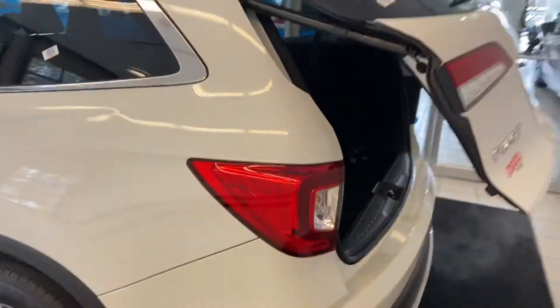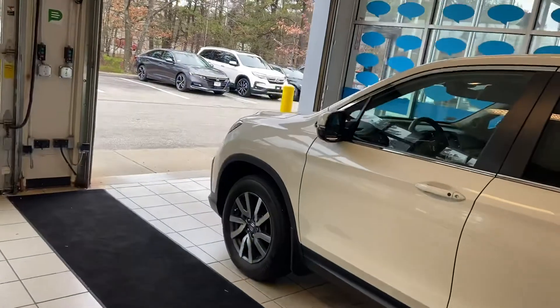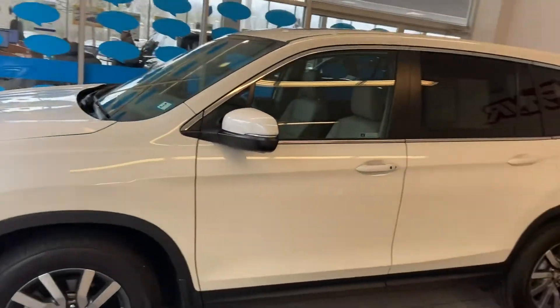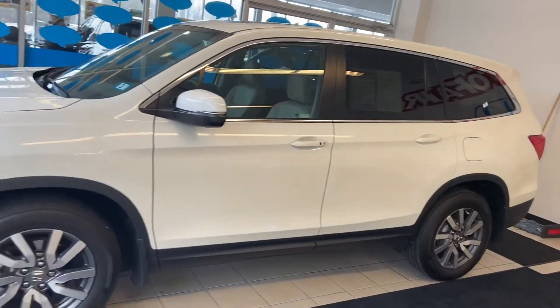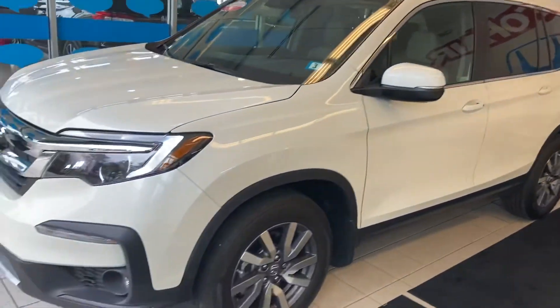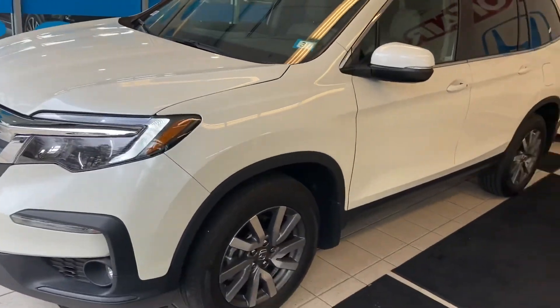So thank you so much again for the opportunity. I really look forward to working with you. If you have any further questions, let me know. My cell phone is 603-631-4129. Shoot me a quick text when you get this — want to make sure that you received it. Let me know your thoughts. I'm here to help. Thank you.